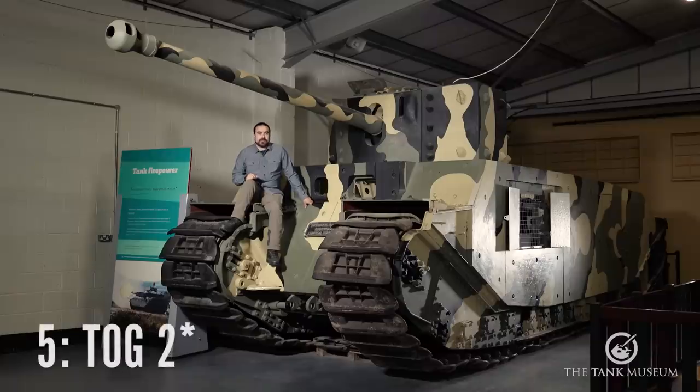Starting at number five, we have TOG-2. Now, you might be thinking, Drac, what on earth has TOG-2 got to do with the Navy, aside from the fact that it's very, very big? Well, actually, there's a surprising amount of secondary connections between TOG-2 and the Navy, and of course this is a list of naval-related tanks.